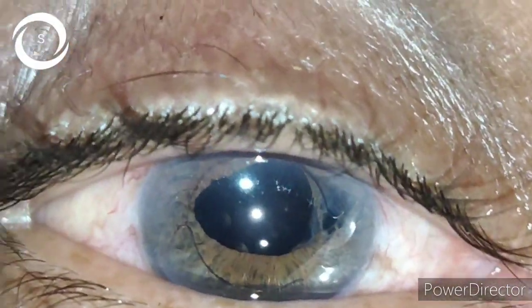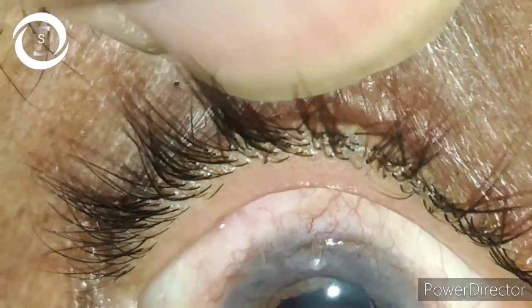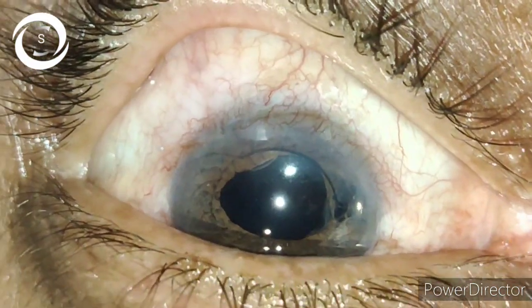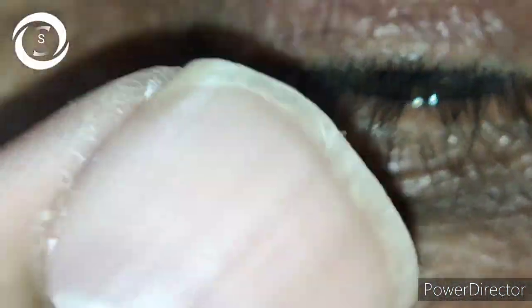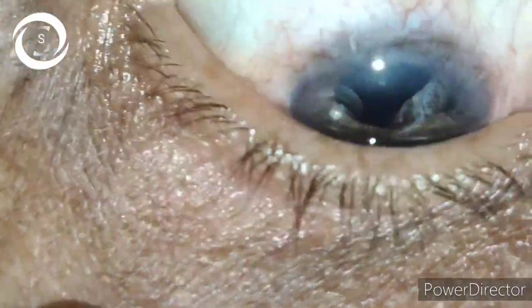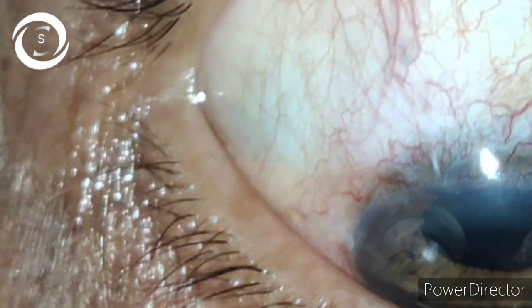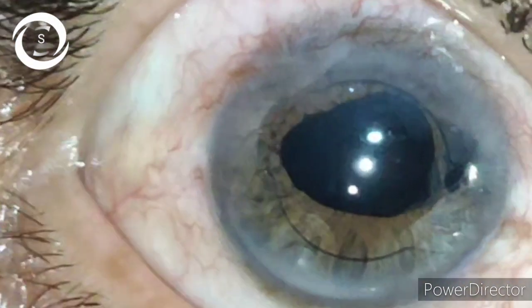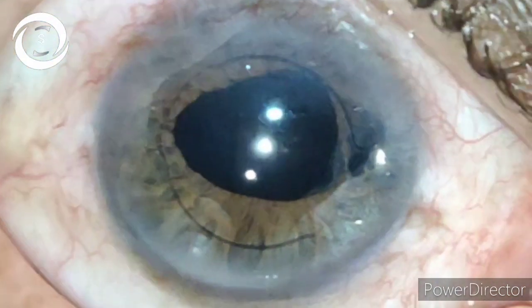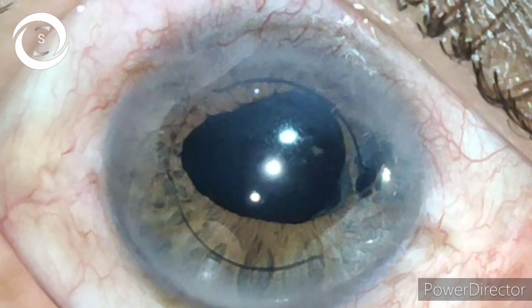This 55-year-old male patient presented to me with complaints of decreased vision, floaters — something constantly moving in his eye especially while lying down — and pain in the eyes. He had an eventful cataract surgery done two months back somewhere else. When I examined him on slit lamp, I found a single-piece foldable IOL in the anterior chamber that was moving.